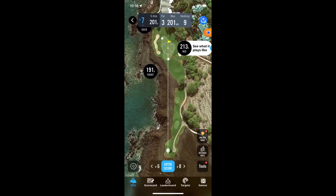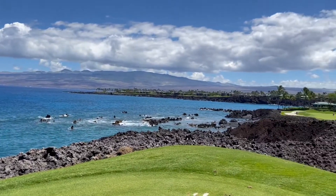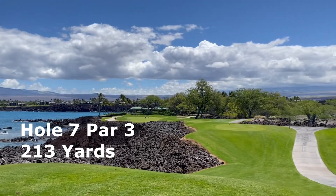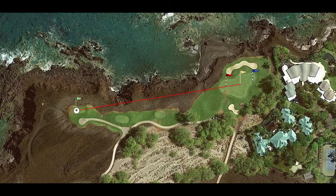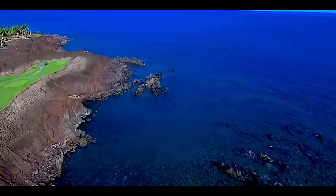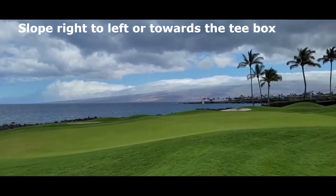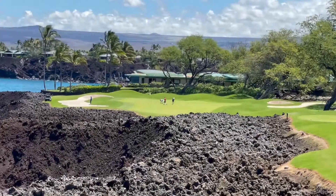Hole 7 — a 201-yard par 3. If you thought it couldn't get any better, look at those views. Just breathtaking. What an amazing hole. This is one of many water-hugging holes. A little tricky with the wind coming in from the ocean, but don't worry about that — enjoy the views. This hole is for the memory books. The green is big, sloping towards the tee box, but nothing too challenging. Take a lot of selfies here.